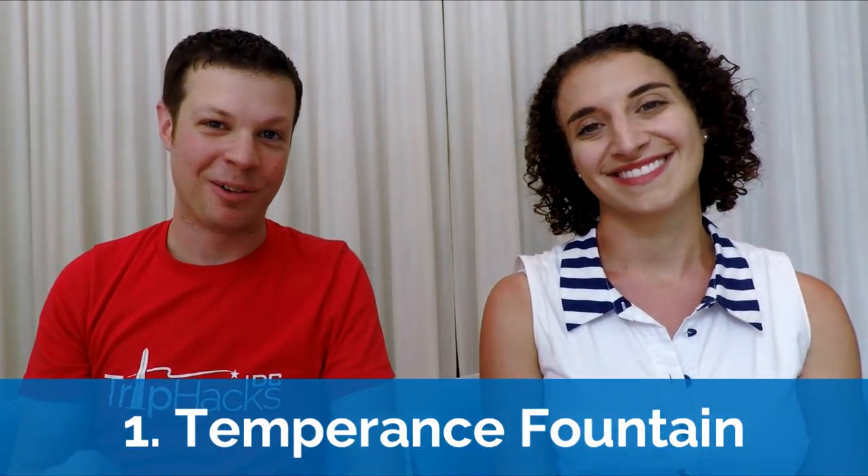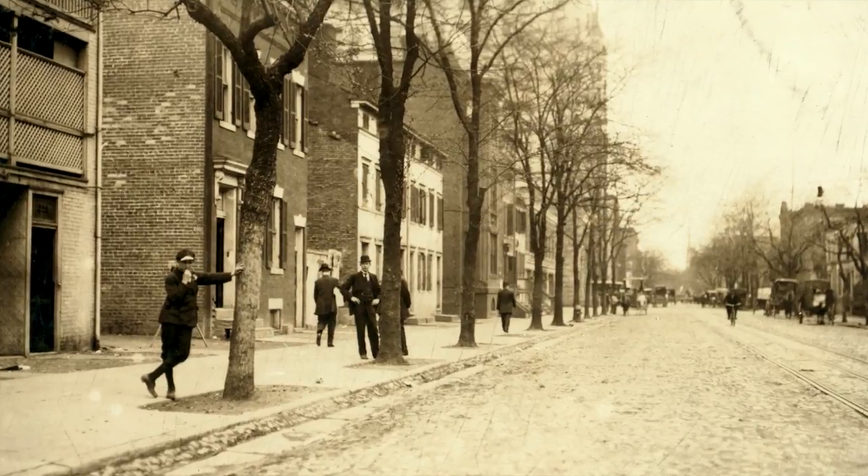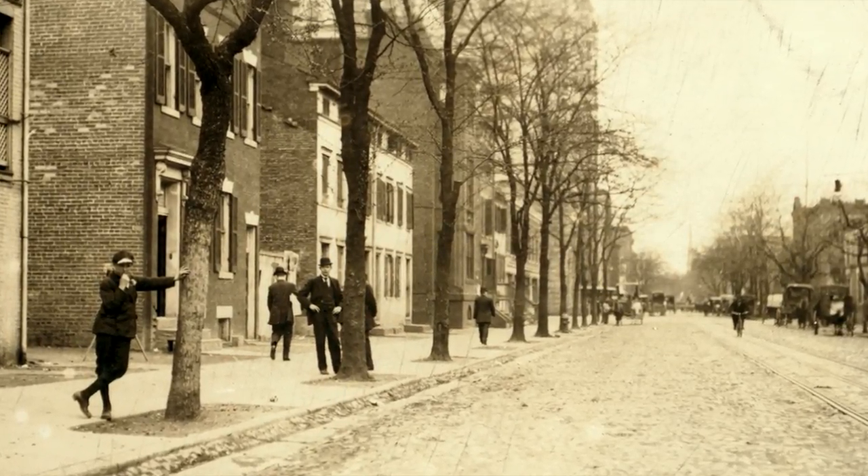Number one: the Temperance Fountain. It was designed to encourage people to drink water instead of alcohol. The Temperance Fountain was built in 1882 by a very strange character, a guy named Henry Cogswell, who was very much anti-alcohol. He considered it his mission to hydrate the masses by building water fountains in seedy neighborhoods across the United States. Henry Cogswell had made his money as a dentist working out in California during the gold rush. Cogswell funded over 20 different fountains all across the country, and one of them he built right here in Washington, D.C., in a neighborhood that was then called Murder Bay.